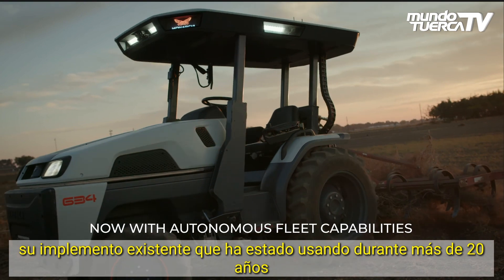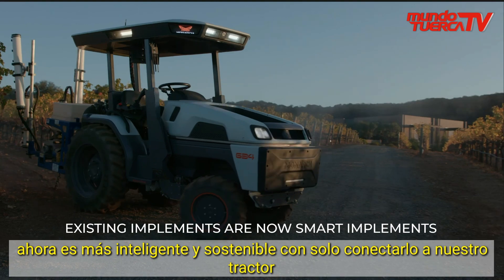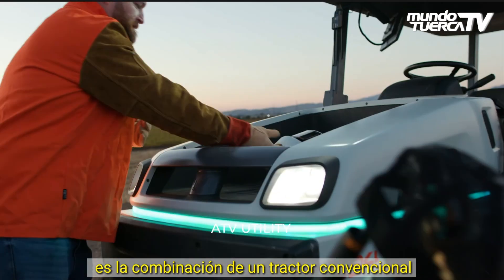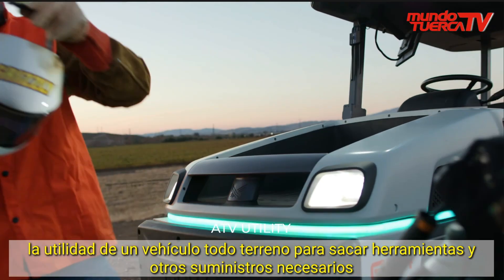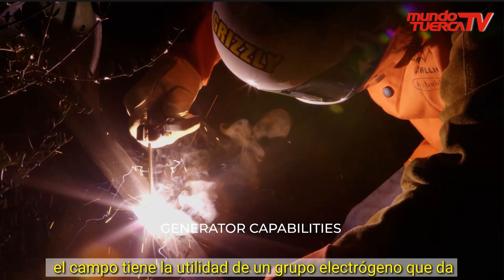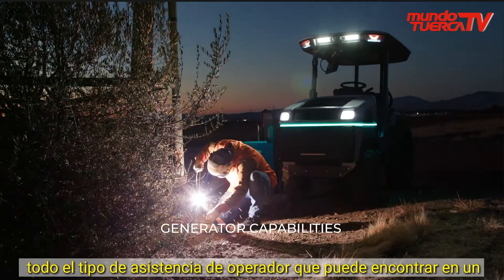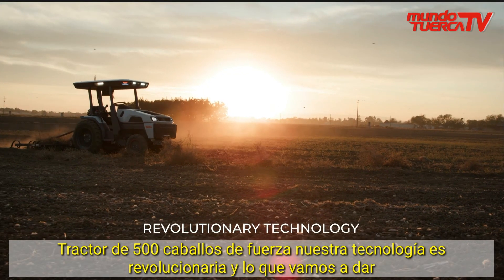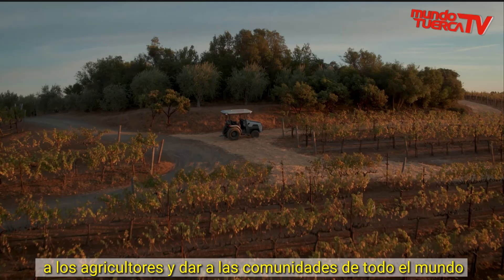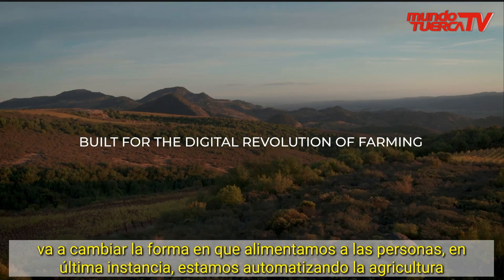Your existing implement that you've been using for 20-plus years is now smarter and more sustainable just by attaching it to our tractor. It's the combination of a conventional tractor, the utility of an ATV to pull tools and supplies out into the field, the utility of a genset, and it gives you all the operator assistance you might find in a 500 horsepower tractor. Our technology is revolutionary and is going to change how we feed people.